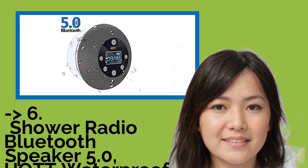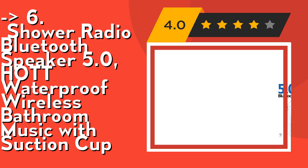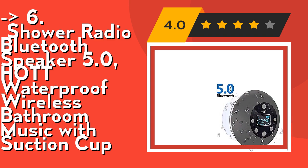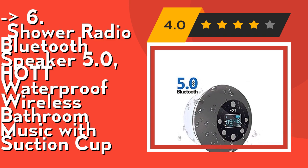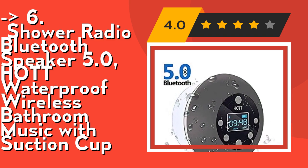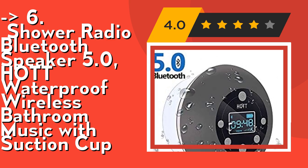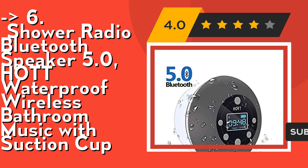At number six is the Shower Radio Bluetooth Speaker 5.0, a hot waterproof wireless bathroom music speaker with suction cup. It delivers superior sound quality with 3 watts of output power and dual acoustic drivers. The radio for shower creates rich deep bass, crystal clear mid-range, and smooth treble. Wherever life takes you, experience your music with powerful stereo sound, crisp and excellent space and volume for the music you love. It also features FM radio with strong suction.